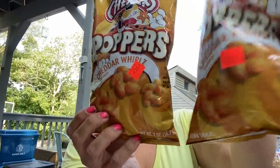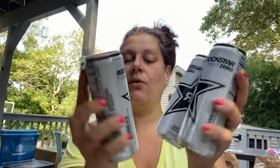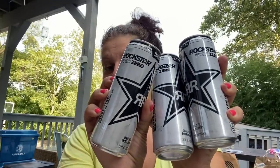Then I was able to get some clearance food and drink items. They had these little Chester's Poppers Cheddar Whirls — 25 cents each, so I got two bags. I got these for Brett — they only had three left, 50 cents each: Rockstar Pure Zero Silver Ice. I also got these, which were two for a dollar.